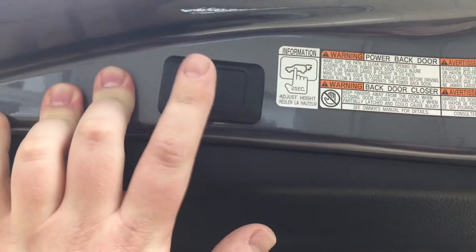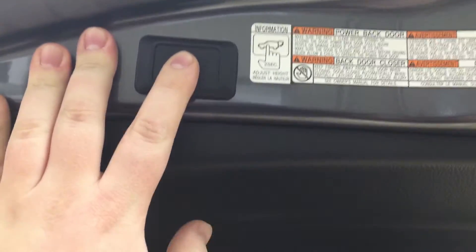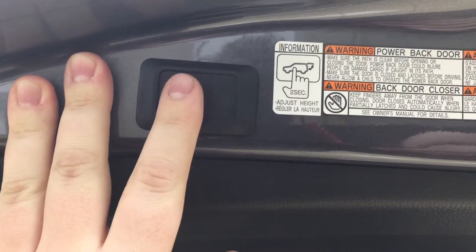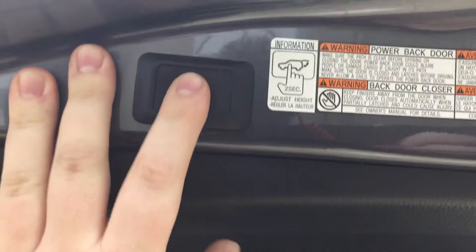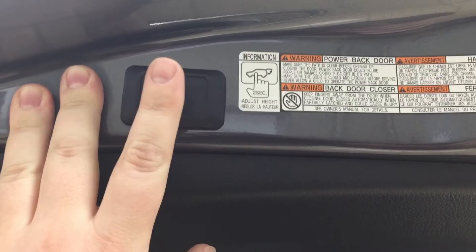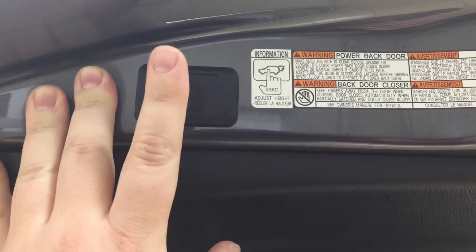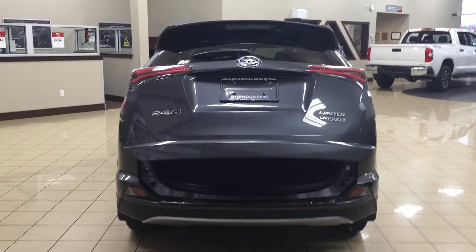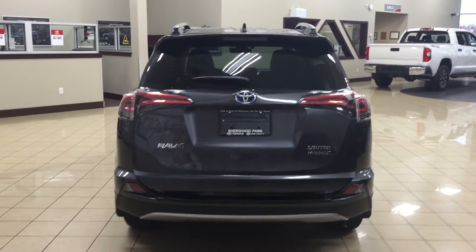To readjust the height for your power liftgate, hold down on the button for approximately two seconds — then when you close it and open it again it'll open up to that height. If you need to reset the height, hold down on the button for more than four seconds, it'll beep several times, and it will then reset to full height. A couple of uses for this: if your garage ceiling is a little lower you can adjust the height to avoid damaging your tailgate, or if you're shorter you can readjust it to suit your needs.